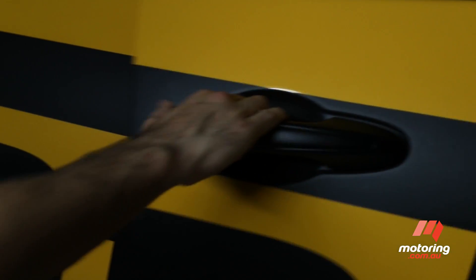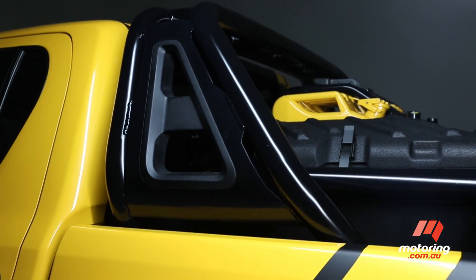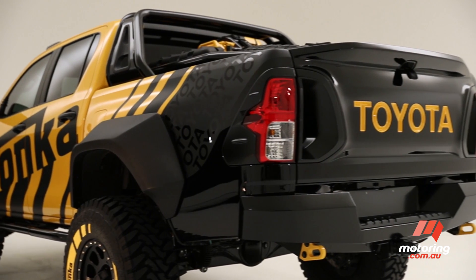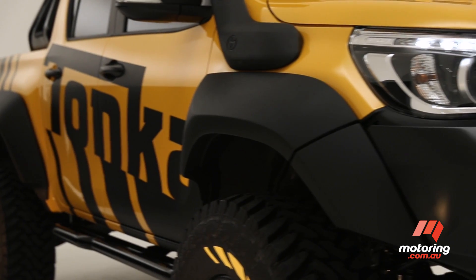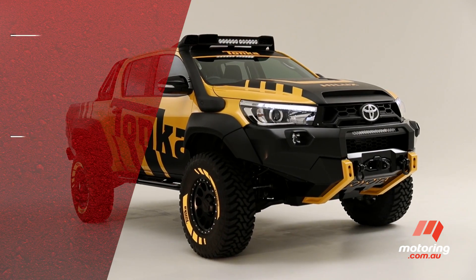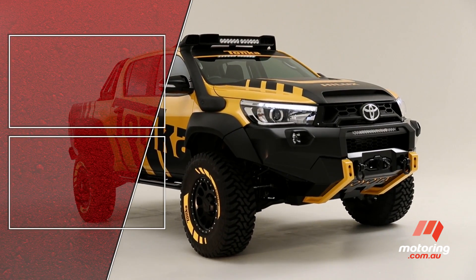The Tonka concept commemorates the 70th and 80th birthdays respectively for Tonka and Toyota. And while it's not slated for production, there is speculation that many of the components of the prototype would soon become part of the broader Toyota parts catalogue.